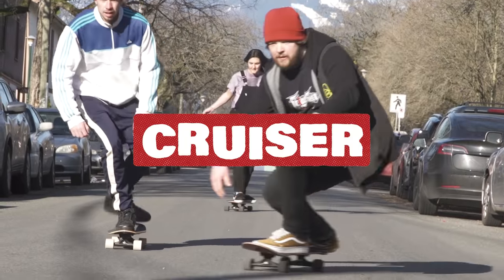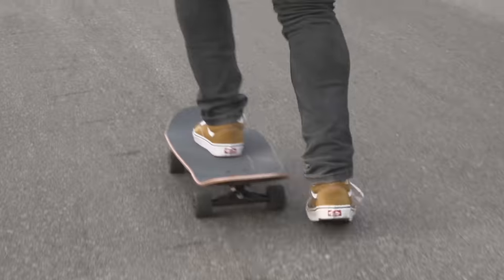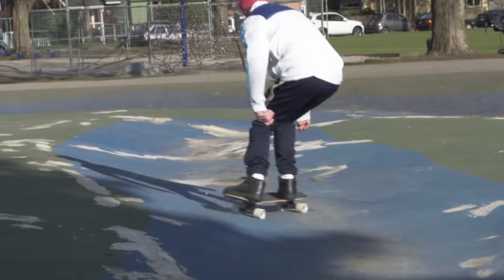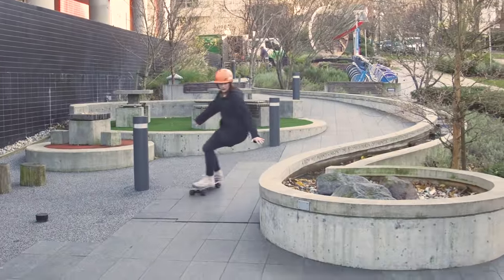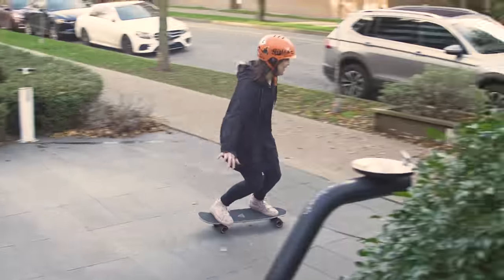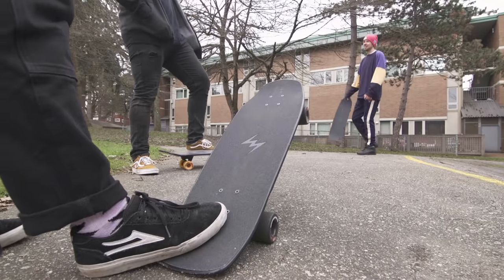The cruiser category is where you will find slightly smaller boards that are dedicated to giving you the perfect hybrid between cruising, carving, and flatland tricks. Compact boards with kicktails that are perfect for commuting and getting around. They come in a variety of shapes so you can get the best feeling under your feet.